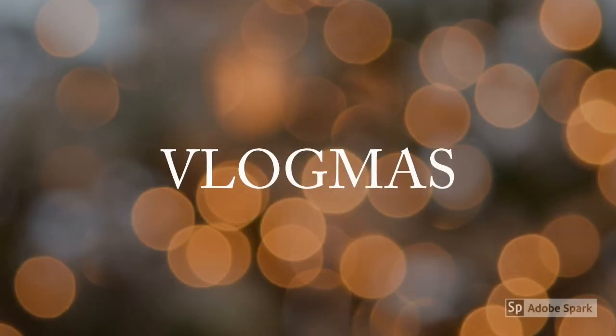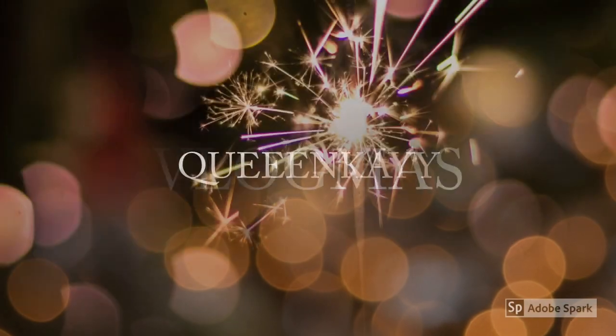Hi guys, welcome back to my channel. My name is Kay. Today I am doing a gift guide — 25 gifts under $25 for your boyfriend. I will link all items below and show a picture right over here. So let's get started. I have my computer open right here with all the tabs of the gifts, and I'm just gonna go through them and I'll also put the price as well.